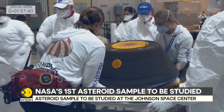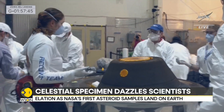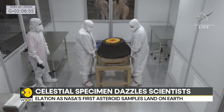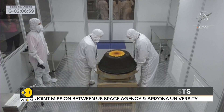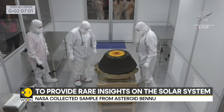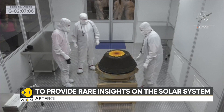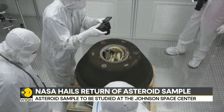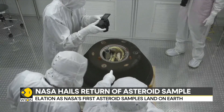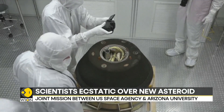Teams are working to transport the sample from Utah to Houston. When it arrives at the Johnson Space Center, the newest phase of the mission begins. The sample will be put in a specially made box for scientists to carefully handle. Scientists will catalog what they have from the sample and study parts of it for the next two years. They will also distribute samples to other scientists around the world over time. Seventy percent of the sample will remain stored for future generations to study.